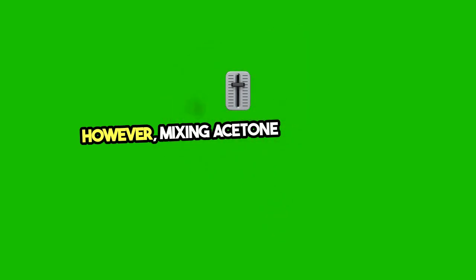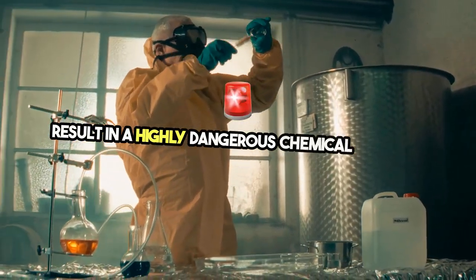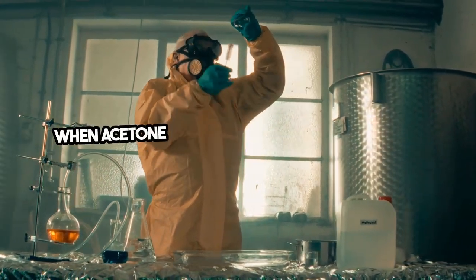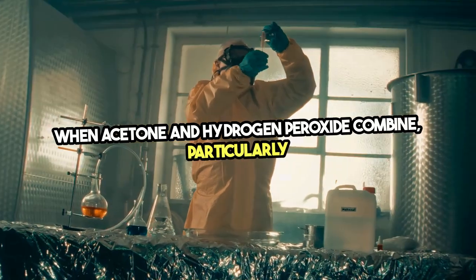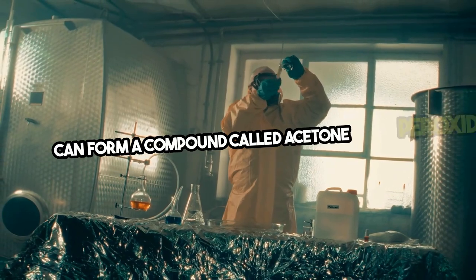However, mixing acetone and hydrogen peroxide can result in a highly dangerous chemical reaction. When acetone and hydrogen peroxide combine, particularly in the presence of an acid, they can form a compound called acetone peroxide.